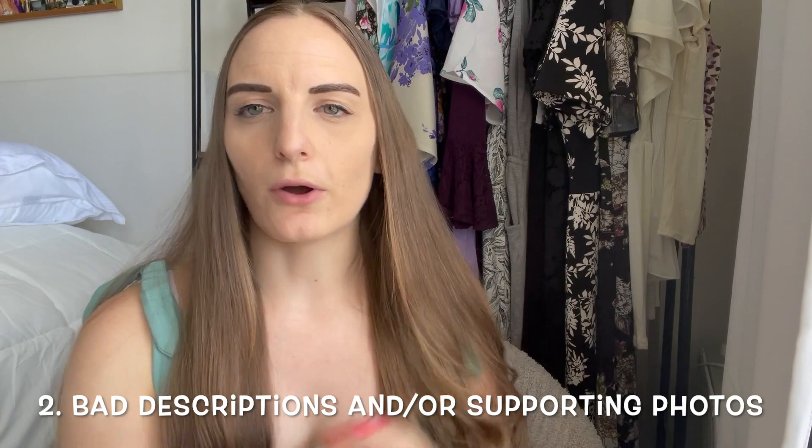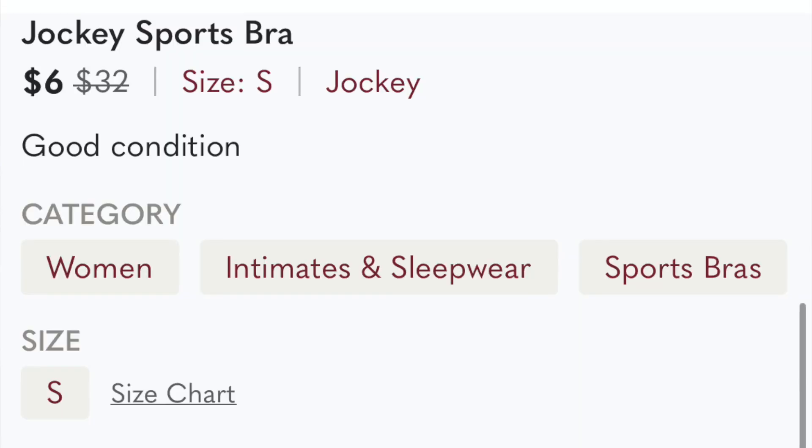The next reason has to do with bad descriptions or bad supporting photos. Sometimes this could be a lack of description — if you have absolutely no description and it's just 'new with tags,' that's not enough. Make sure your description is very detailed: describe any flaws, measurements, colors, textures, patterns, the way the item fits — whether it's loose fitting, tight fitting, cropped — anything that will help. Really describe it in detail to make it easy for the buyer.